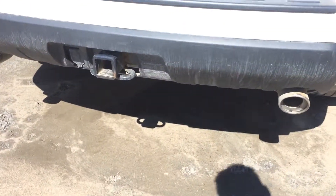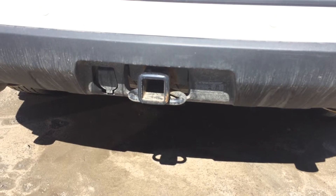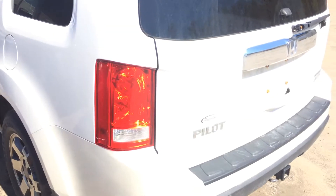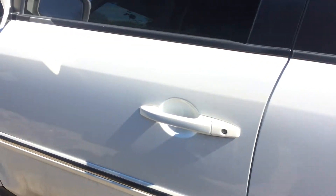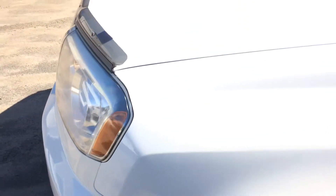They all come with the 4,500 pound tow package, which has a 7-pin wiring harness and transmission cooler — everything is equipped. The body condition looks really good. I don't see any rust on it. I don't see any real cosmetic issues that won't be corrected in the detail shop.